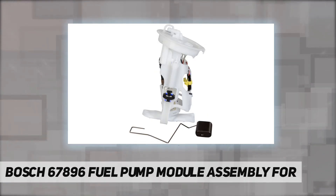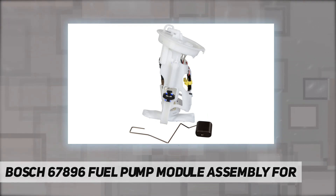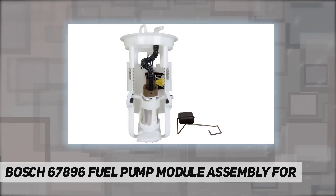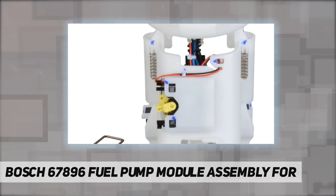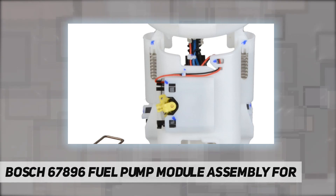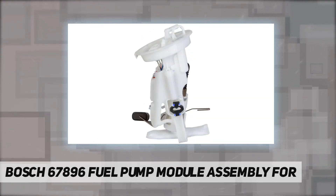Factory tested: every Bosch fuel pump is end-of-line function tested before leaving the manufacturing facility to ensure highest quality and performance for superior customer satisfaction. Ready to install: fuel strainer included to prevent contaminants from entering the pump, preventing the main cause of pump failure.